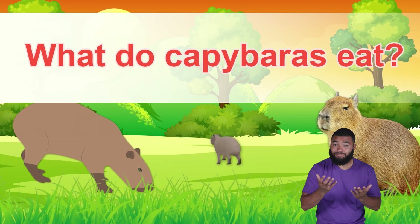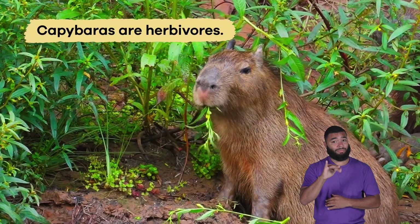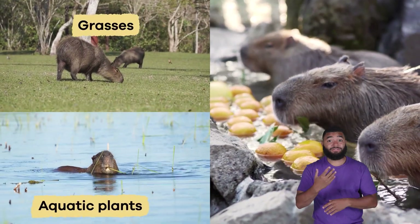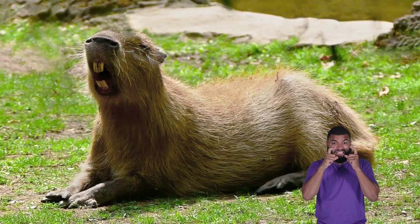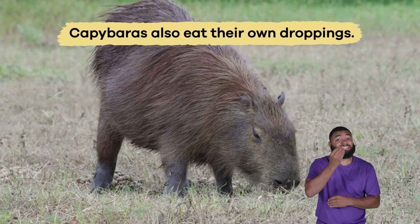What do capybaras eat? Capybaras are herbivores, so they only eat plants. Their diet consists mainly of grasses, aquatic plants, and fruits. They have strong sharp teeth called incisors that grow continuously and allow them to chew tough plants.